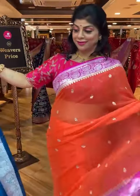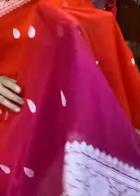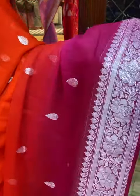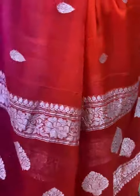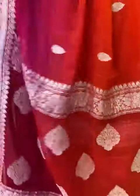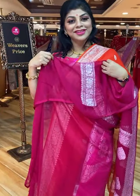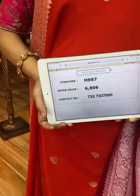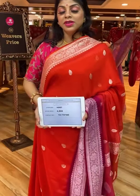Another beautiful saree. Saree pricing and details — take a screenshot along with code H987, price is 6,806. Send us on 733-733-7000.